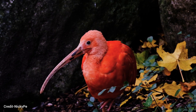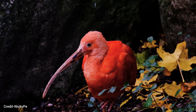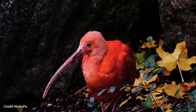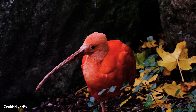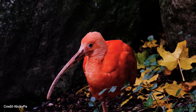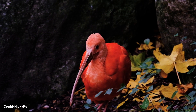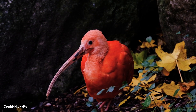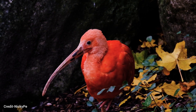Ibises are migratory birds, and some species travel long distances each year. They are known for their unique wingspan — when they fly, their wings form a V-shaped formation. Ibises are very vocal birds and can make a variety of sounds, including grunts, croaks, and whistles.